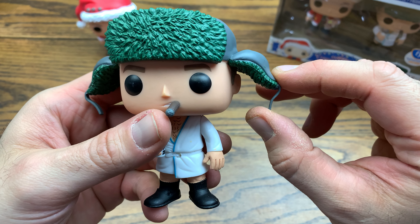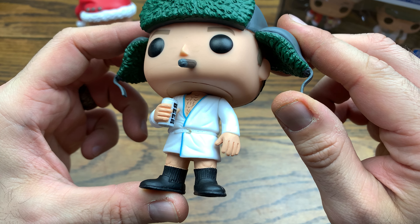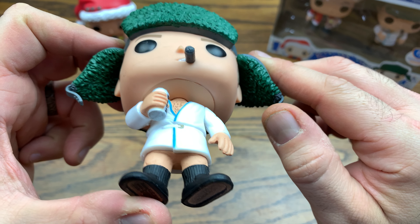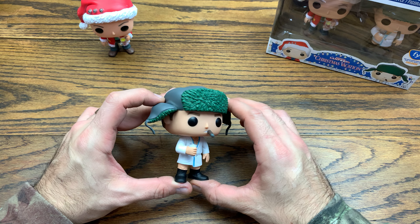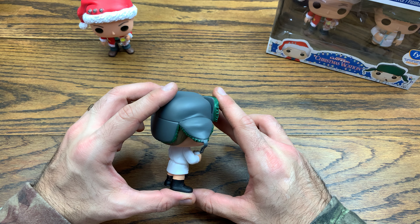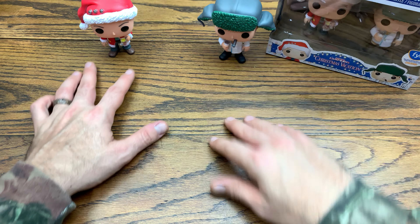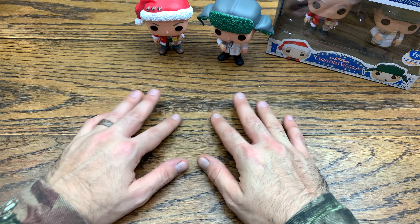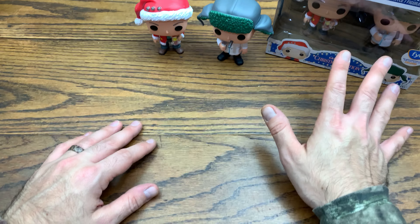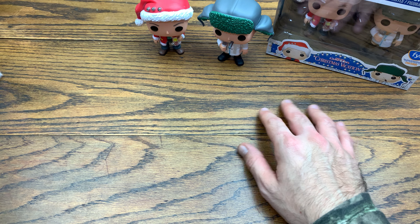The trapper hat flaps don't seem to have much give on them, so you've got to be careful with this pop. It is definitely Cousin Eddie though. You could probably do something custom, like pair him with the Breaking Bad RV or something. But this is definitely a great two-pack to have, and the fact that they made it into an official two-pack says a lot about how well-received these figures are.